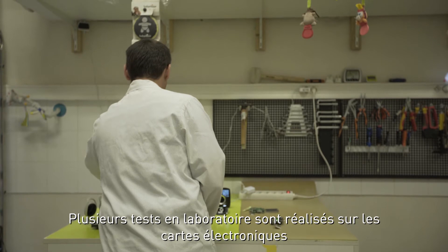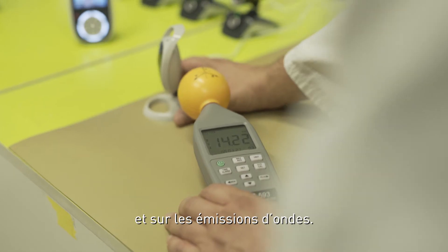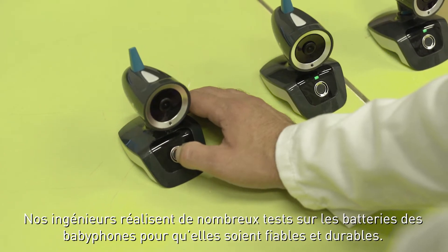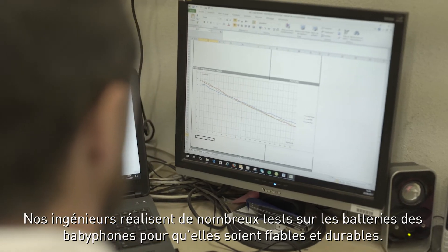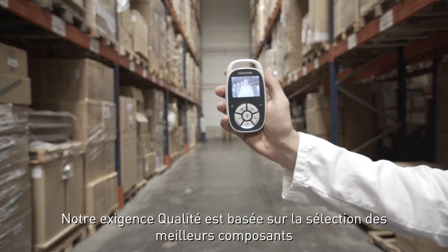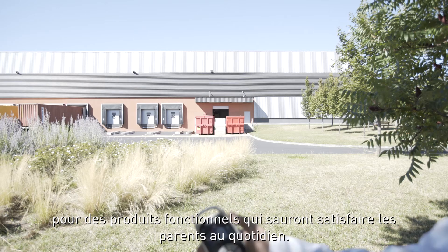Several lab tests are carried out on the electronic cards of our Baby Monitors and the waves emitted by the camera. Parents want products with a long battery life. That's why our engineers run tests for hours on batteries to make them last. Our quality requirements go beyond, starting with the choice of best finishing and materials in order to have long lasting Baby Monitors, whatever their everyday use.